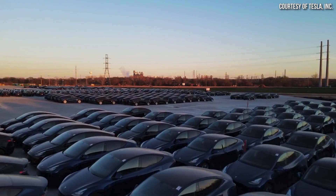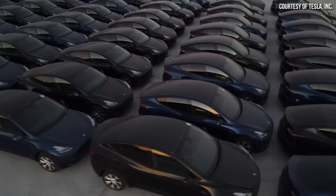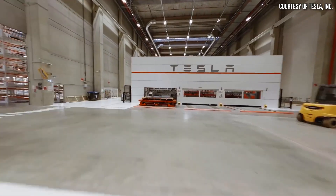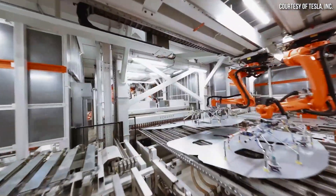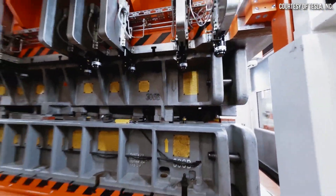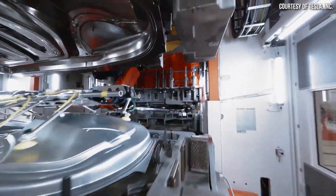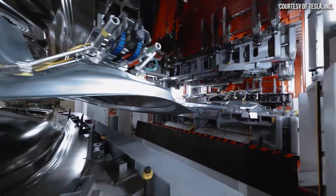Tesla in 2023 is targeting around 1.8 million deliveries. And if Tesla grows 50% year over year, they could deliver well over 6 million battery electric vehicles globally in 2026. In addition, Tesla is aiming for a future where they make 20 million battery electric vehicles per year. So if Toyota plans to maintain relevance in the automotive space, they really need to pick up the pace.